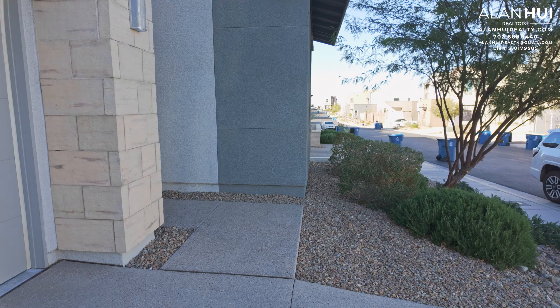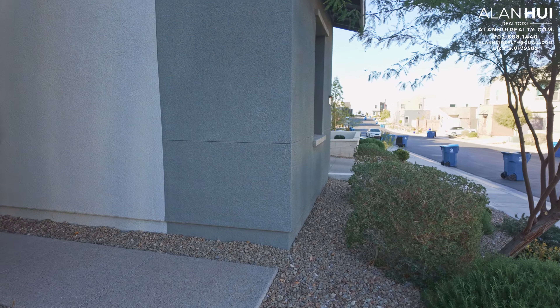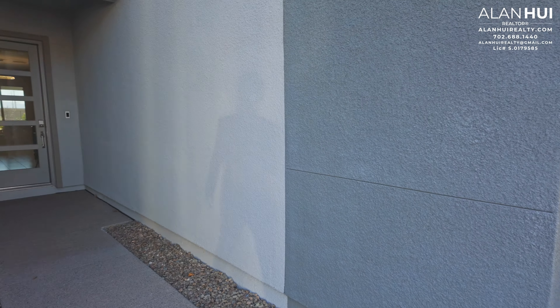I would like to give a special thank you to the listing agent Andrea Conway from the brokerage A Real Estate Firm for allowing me to do a home tour on her listing.